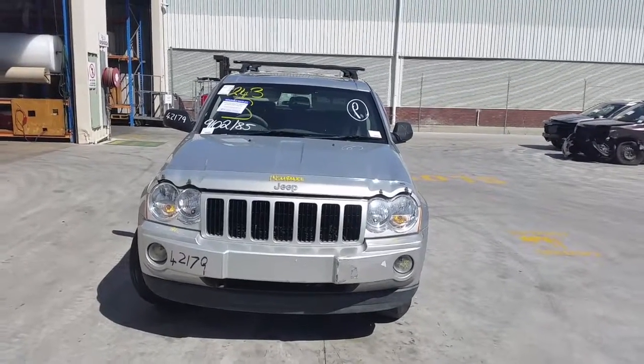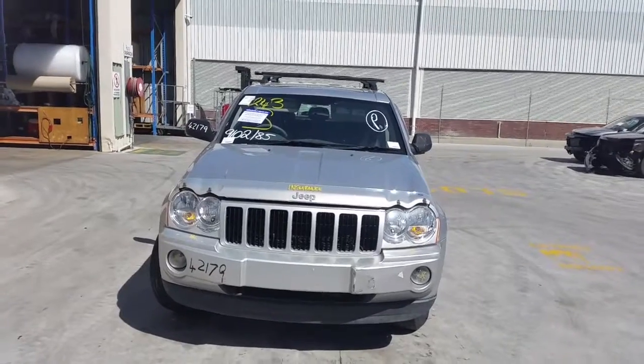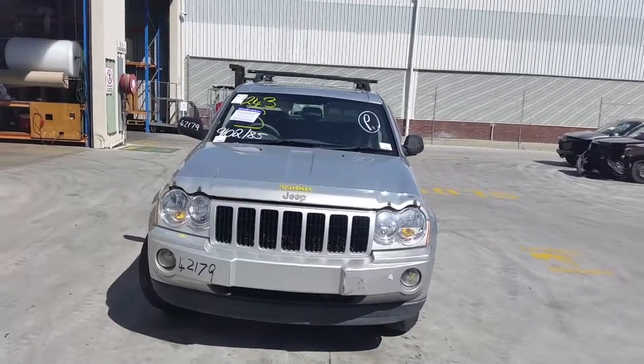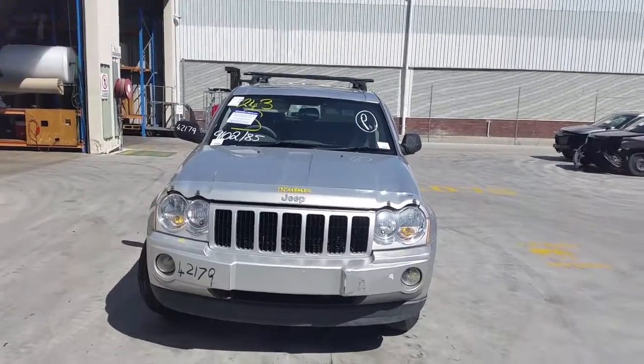This is Chris from Total Parts Plus. Find number is 0738481382. Today we have a 2006 model Jeep Grand Cherokee Laredo Navigator. Stock reference number 3950.